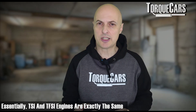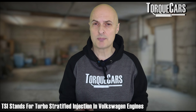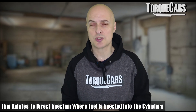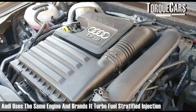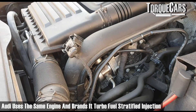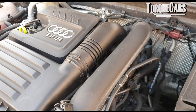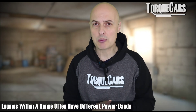Essentially these engines are exactly the same. TSI stands for turbo stratified injection, which relates to the direct injection setup where fuel is injected directly into the cylinders. Audi use exactly the same engine and the same mechanism, but they brand it the turbo fuel stratified injection, or TFSI. Audi's thinking is presumably that because it has more letters it looks more impressive, but essentially the engines are exactly the same. Even within an engine range you have a set of different power bands.